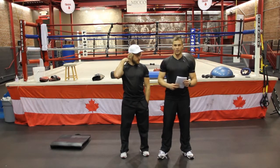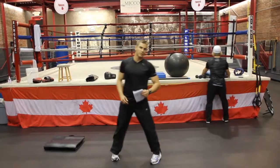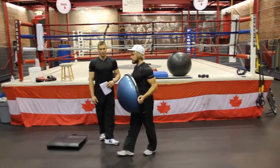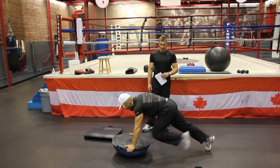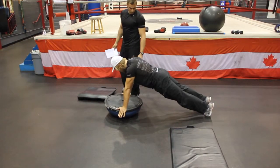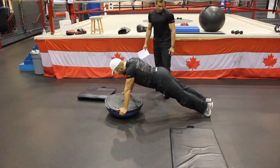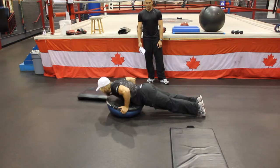We're going to start with our BOSU push-up. You'll notice that things are getting a little more complex, challenging your stabilizers, encouraging strength in new dimensions. When Alex demonstrates this: pop through the core, strong, shoulders are down, serratus anterior is engaged, nice flat back, nice tuck, squeezing the feet together — he's just a picture of perfection, isn't he?